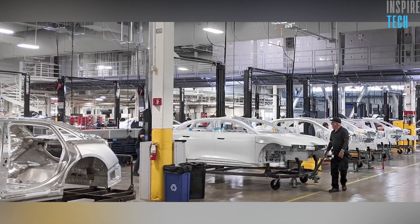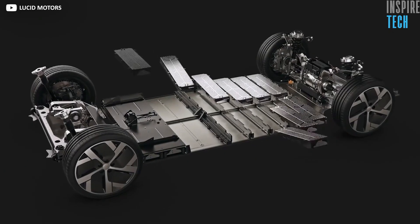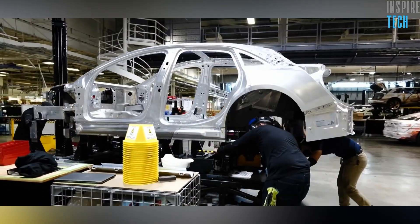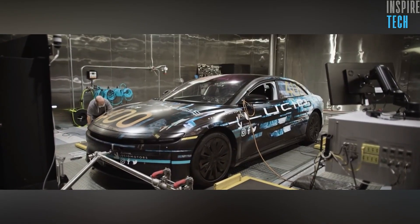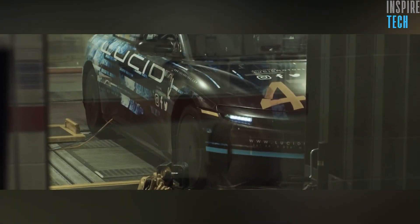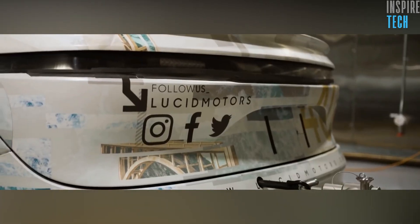The car's main body is made at AMP1, after which it travels through the factory to have its batteries and modules installed and then have the wheels and doors fixed to it. To test the quality of these models, the factory houses several testing centers. When the quality of the product is checked and approved, the car is ready to roll out of the factory.